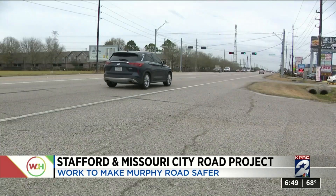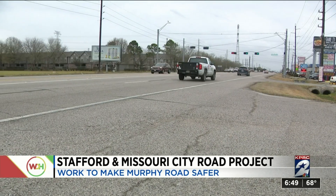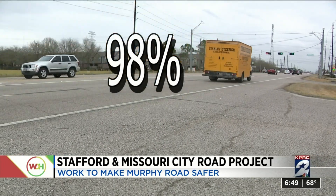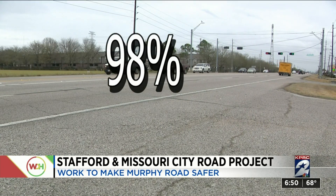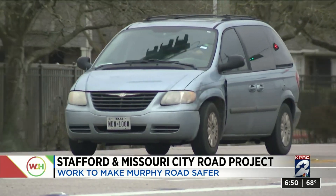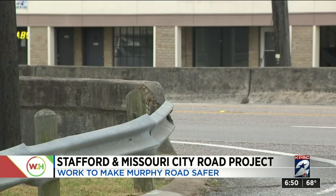According to TxDOT, the crash rate between Fountain Gate and Stafford Center Drive is 98% higher than the statewide crash rate for farm-to-market roads for the years 2015 to 2019. So here's what the agency is planning to do to fix it.